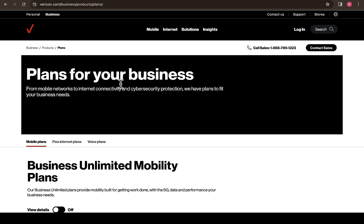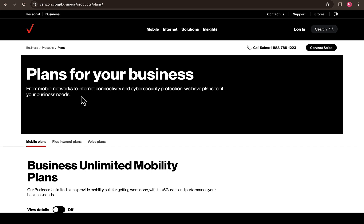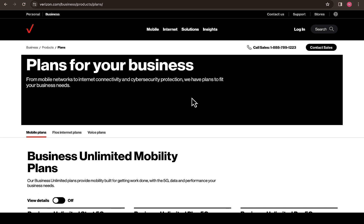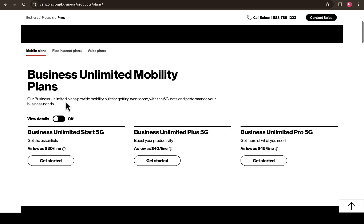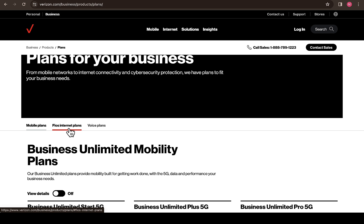For the mobile plans, the available options are Business Unlimited Start 5G, Business Unlimited Plus 5G, and Business Unlimited Pro 5G. These are going to cost you $45 per line, $40 per line, and $30 per line respectively. It depends on how many lines you actually want for your business. You can also navigate to the FiOS internet plan, which is a separate plan entirely, as well as the Voice plan.